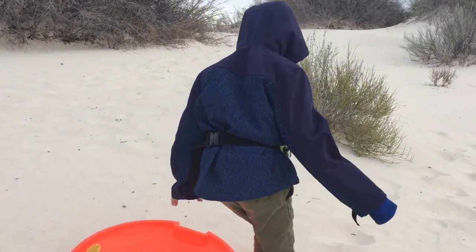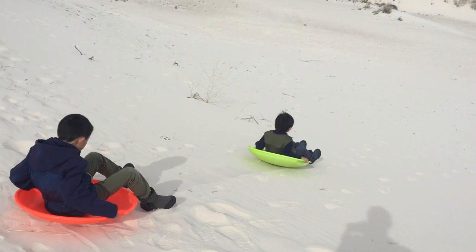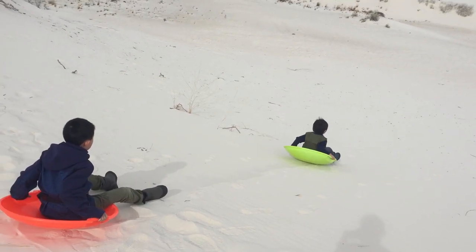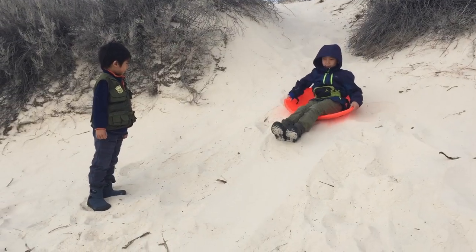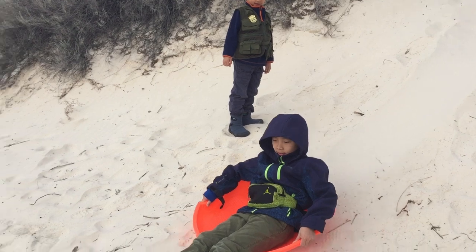The powdery white gypsum dunes not only look like snow, they behave like it as well. But this first spot we went to wasn't steep enough. Let's try this little hill. That was a little better.